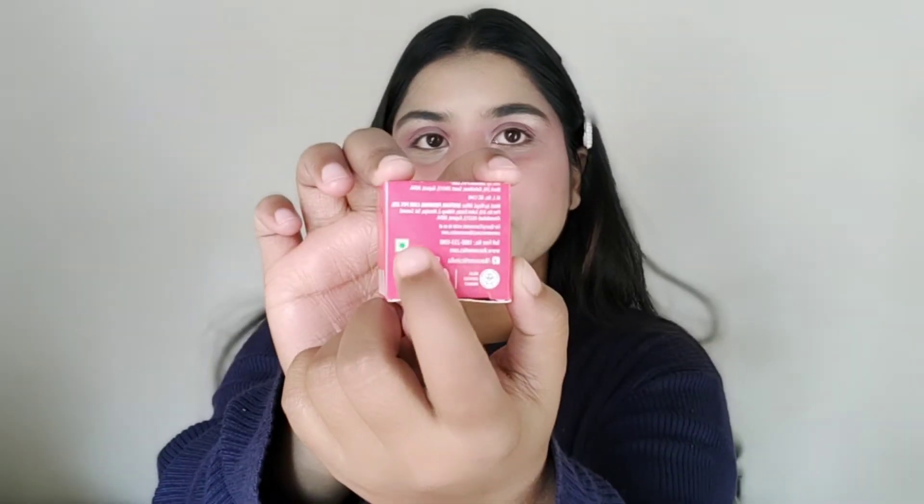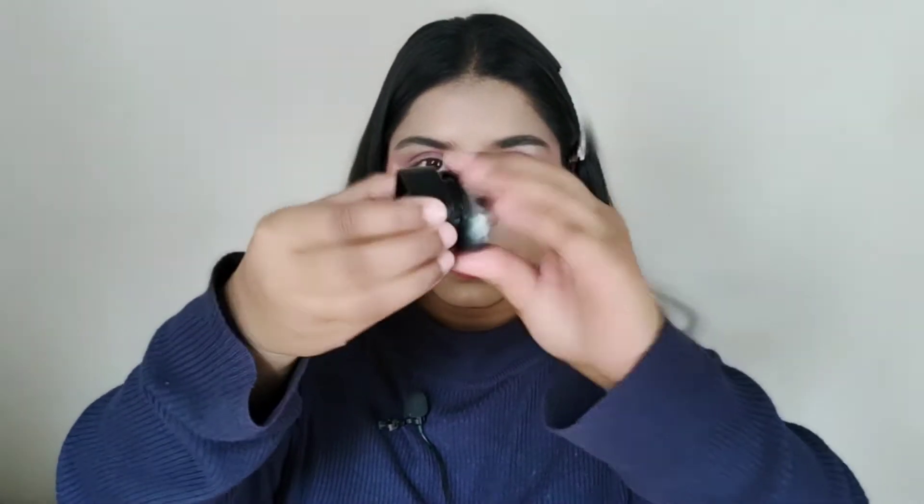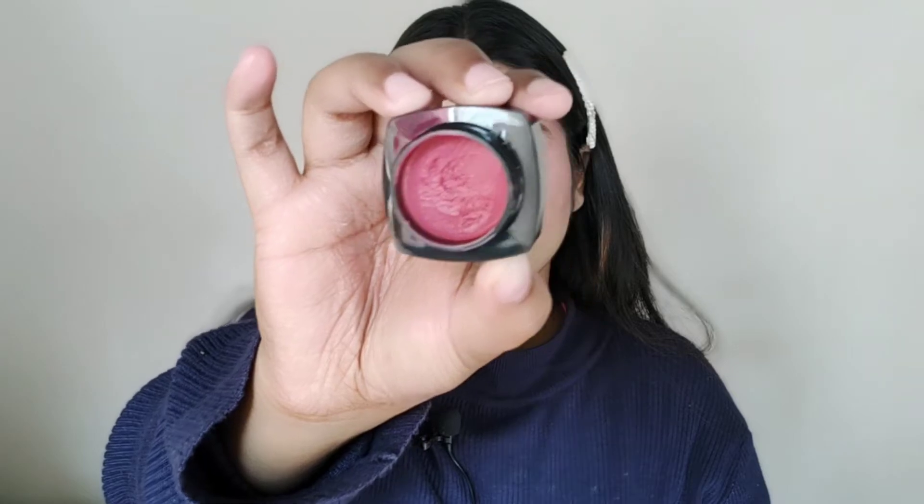You can see this is a vegan product — there is a green sign indicating that. You will get a total of 8 grams of product, and it is 499 rupees. If you have my coupon code, you will get an additional 10% discount. When you open it, you will get the product like this.